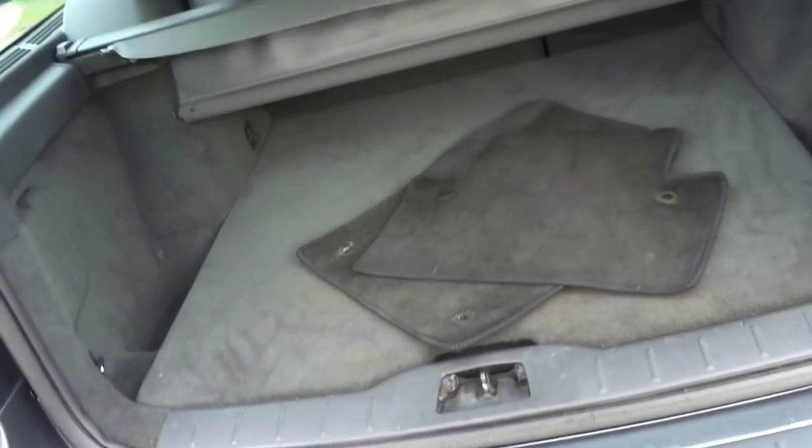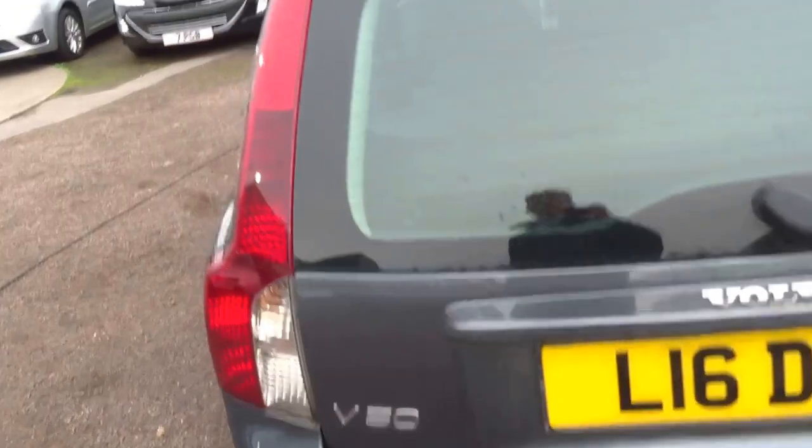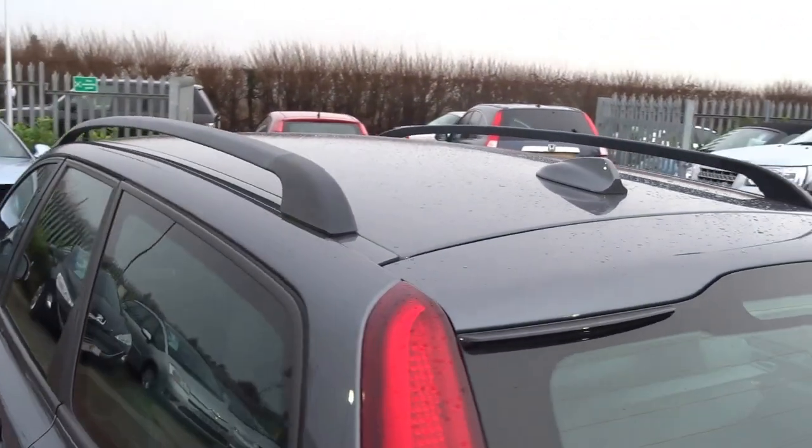Cavernous boot, set of floor mats, roller blind, 12 volt socket, spare wheel, roof rails, loads of tread left on the tyres.